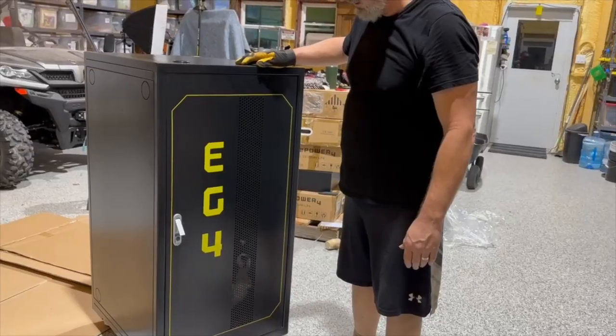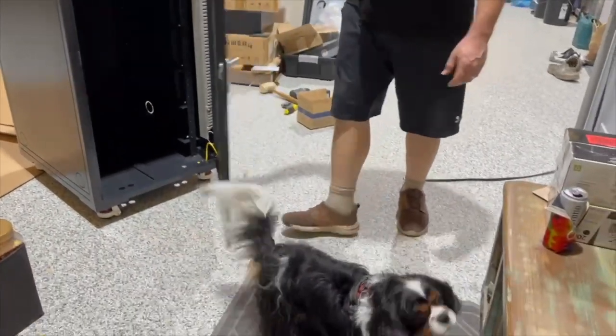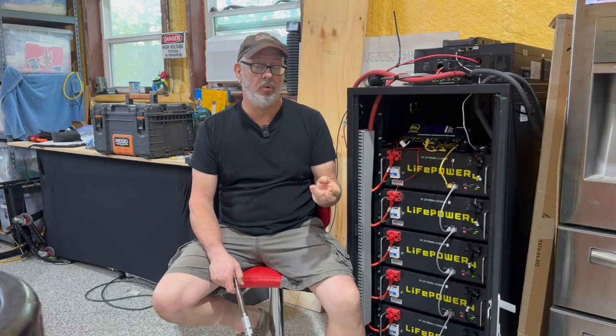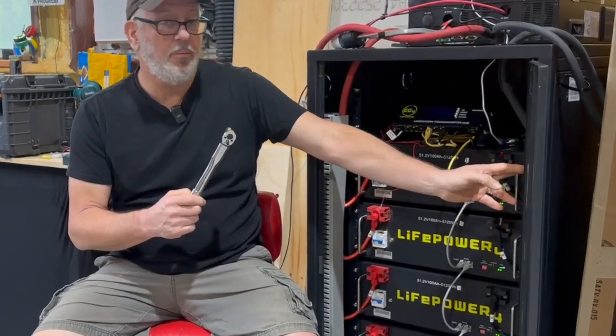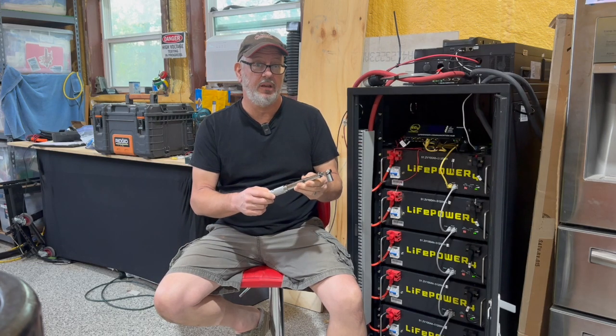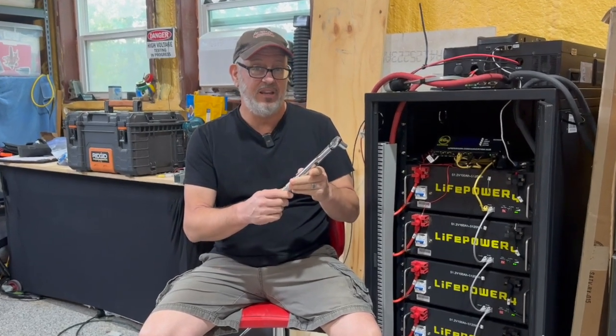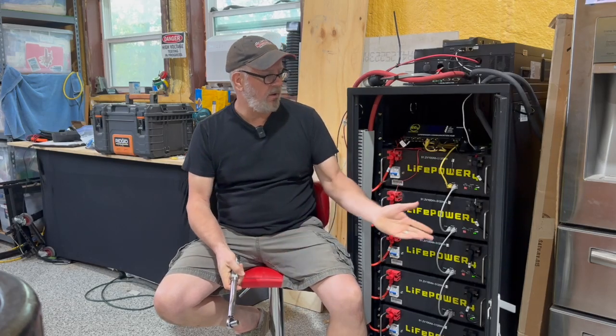Installation wasn't difficult but it was time consuming, and there aren't any really good instructions that come with the battery or the rack. We found the EG4 manuals online and those were helpful, as were some YouTube videos. You need to take your time to make sure you install these batteries correctly. You'll need a torque wrench for the terminal screws and the bus bar — they have to be torqued to an exact spec, and you want a torque wrench that can go down to 60 inch-pounds, not foot-pounds. I found a nice portable one on Amazon and it worked well.